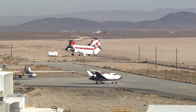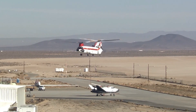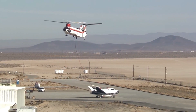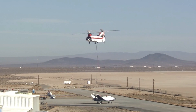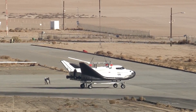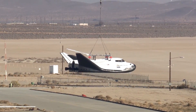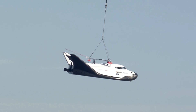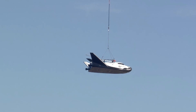Thank you. We see a good lift. Nice job, 9 Charlie Hotel. Vitals go. Release, release, release.